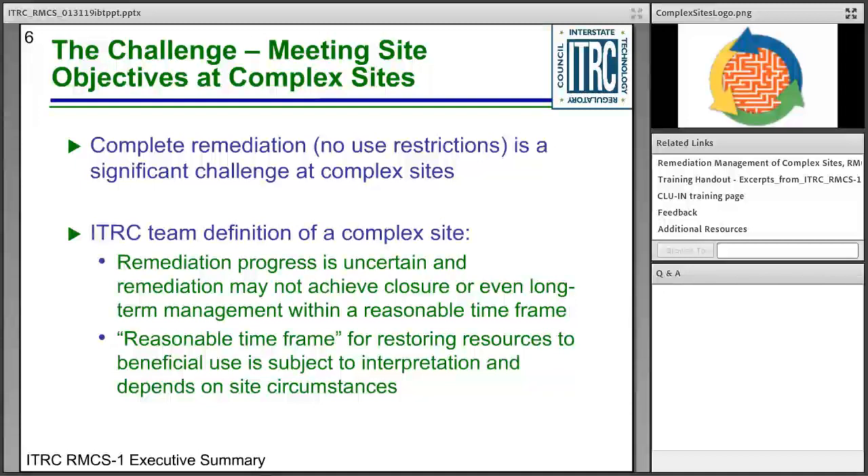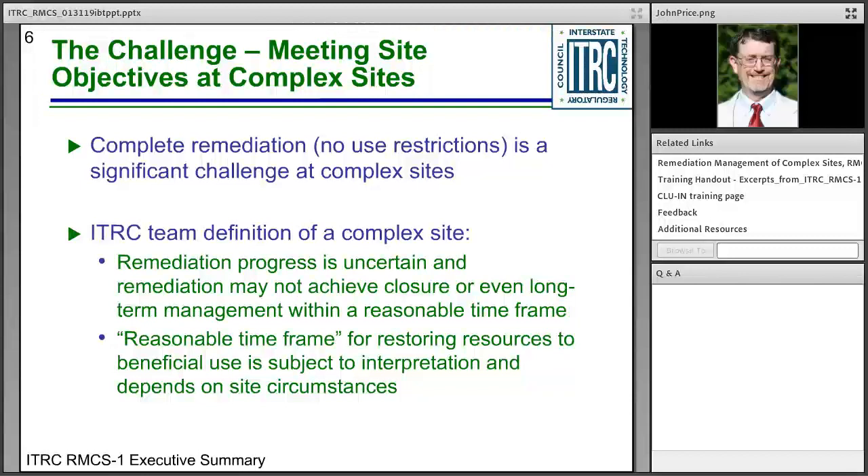So what is the challenge at complex sites? Why was this team formed? As a profession, we have almost 40 years of experience with environmental remediation. But at some sites, complete remediation is still a significant challenge. As a regulator, consultant, or owner, you might have taken care of the immediate risk to human health and environment, but it may be decades or even longer to reach regulatory standards. At other sites, remediation progress may be uncertain.